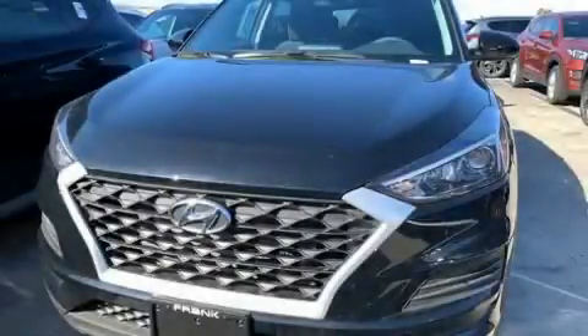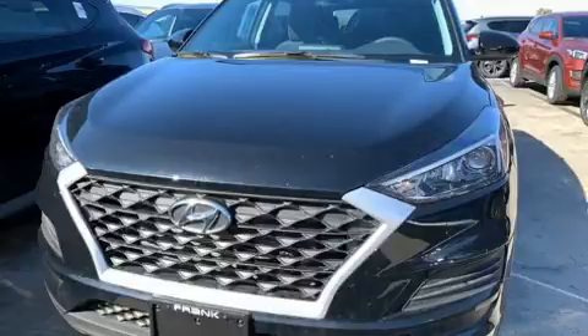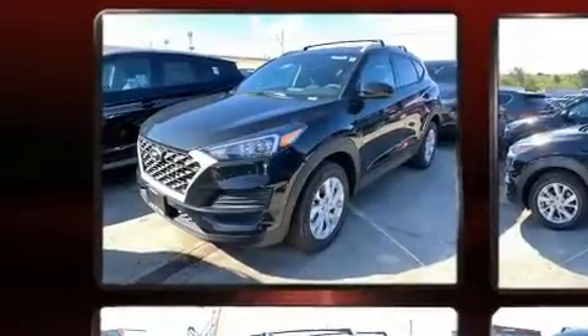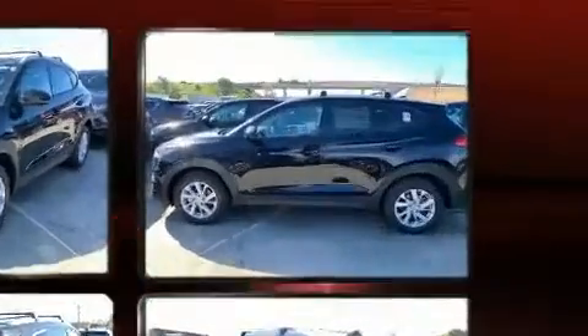Discerning drivers will appreciate the 2020 Hyundai Tucson. Under the hood, you'll find a four-cylinder engine with more than 150 horsepower. And for added security, Dynamic Stability Control supplements the drivetrain.